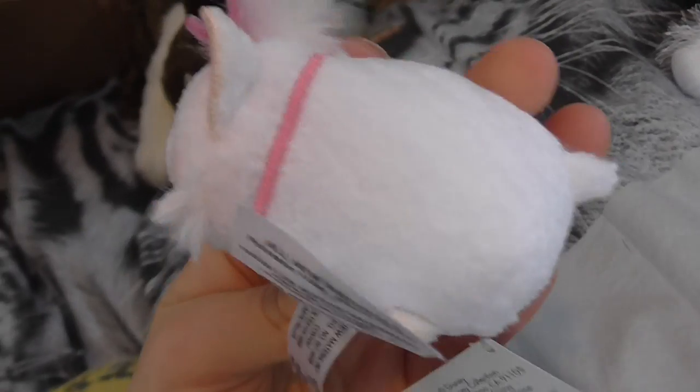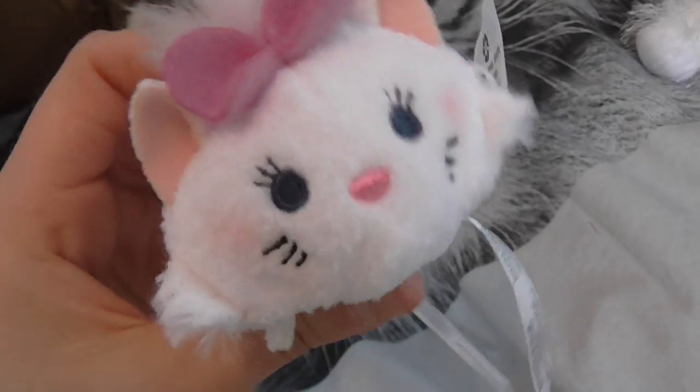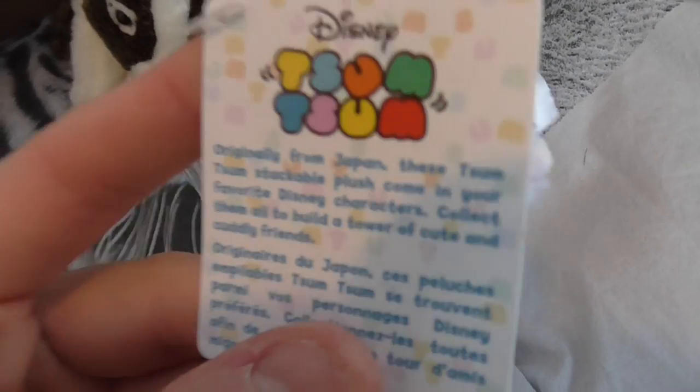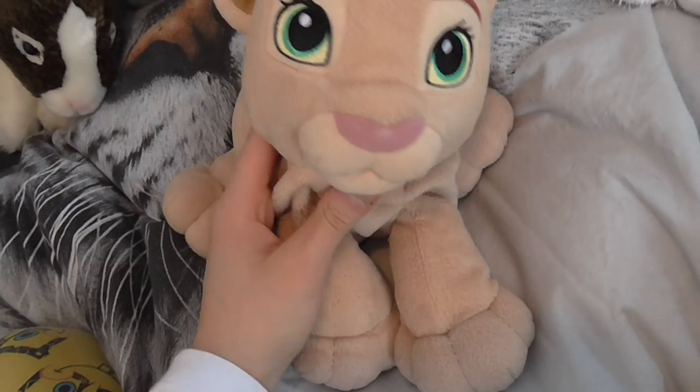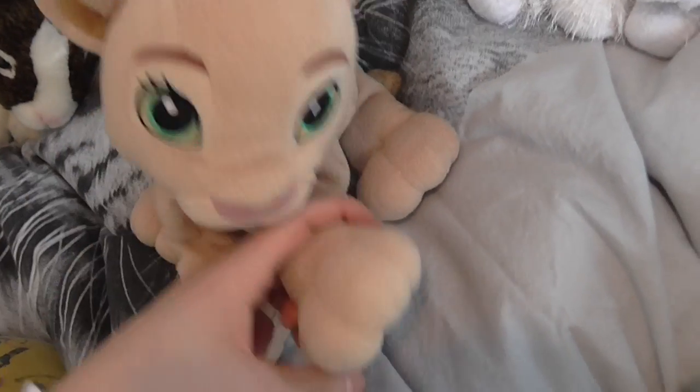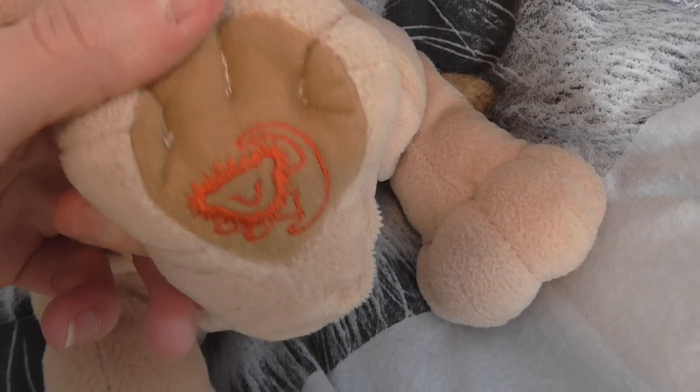And then she got me this little Tsum Tsum Marie — it's so adorable. This is my first Tsum Tsum, so cute! And then she got me this Nala, and this is actually a plush I've been wanting for a while. Now I need the Simba too — I just think they are just adorable. She has this on her paw, so cute.